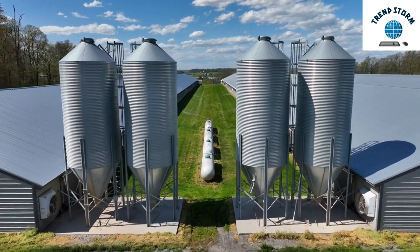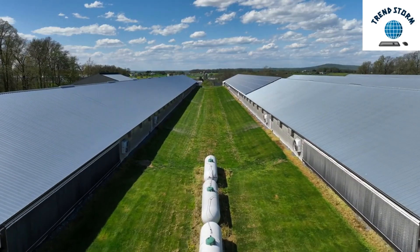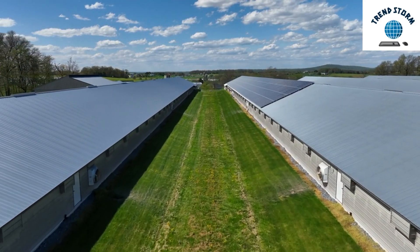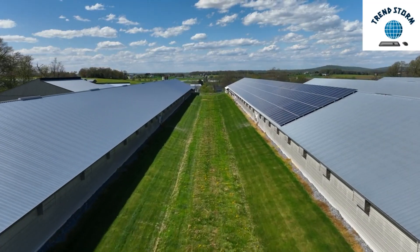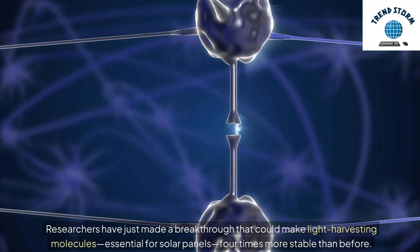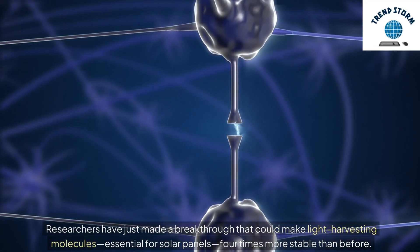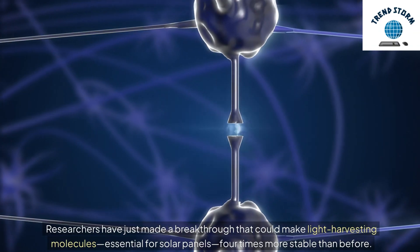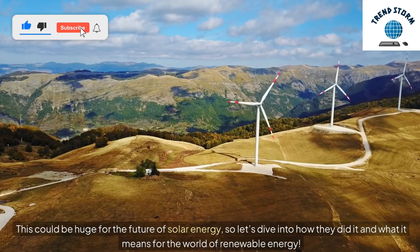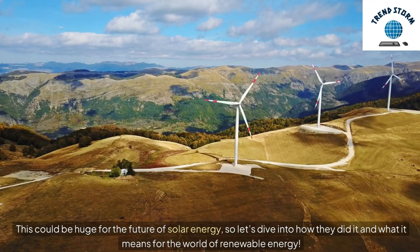Hey everyone! Today, we're talking about a game-changing development in solar energy that combines the power of artificial intelligence with cutting-edge chemistry. Researchers have just made a breakthrough that could make light-harvesting molecules — essential for solar panels — four times more stable than before. This could be huge for the future of solar energy, so let's dive into how they did it and what it means for the world of renewable energy.